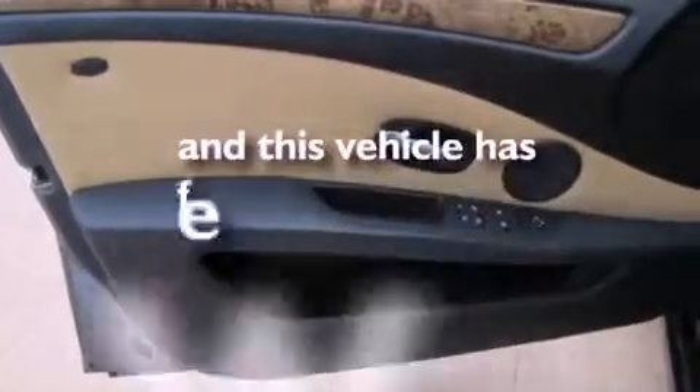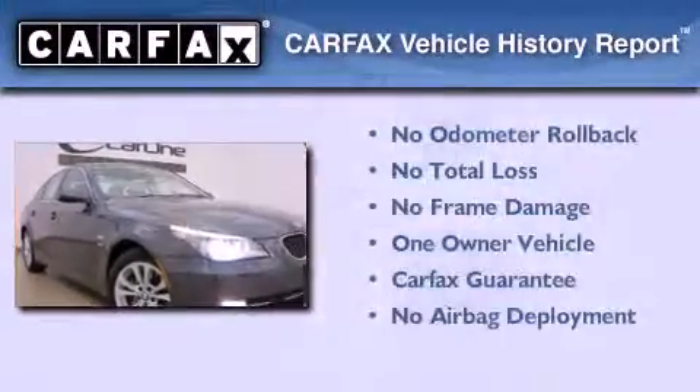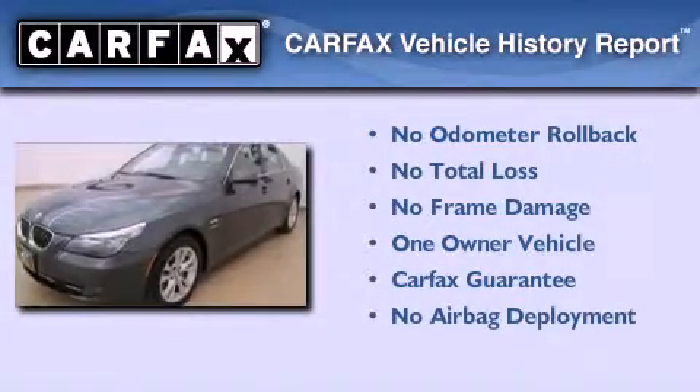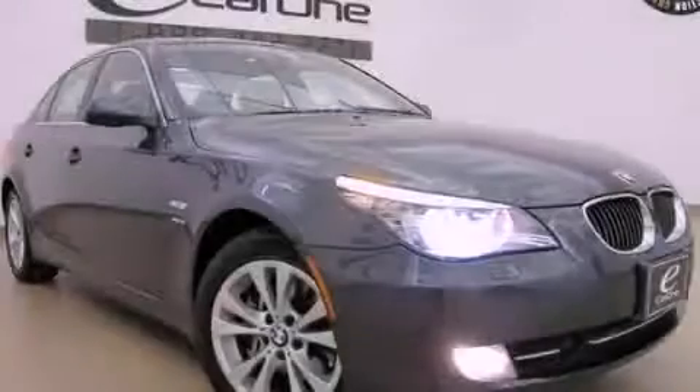This vehicle has fewer than 36,000 miles on the odometer. This BMW has had only one owner and it qualifies for the Carfax buyback guarantee. Contact us today and schedule your opportunity to see this vehicle in person.